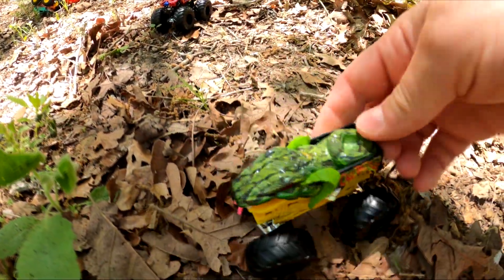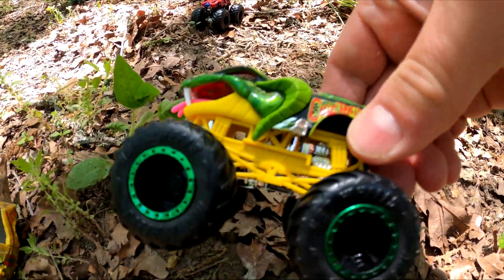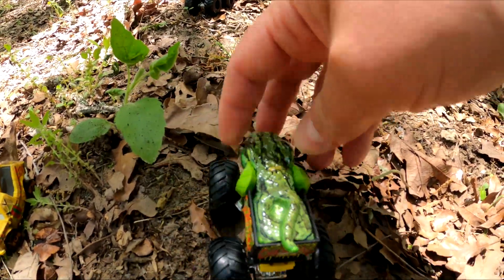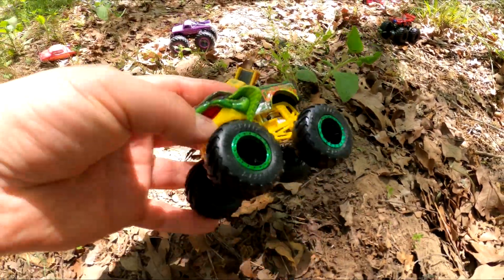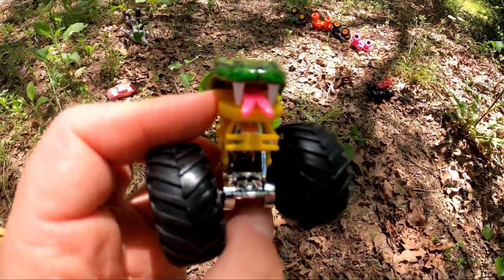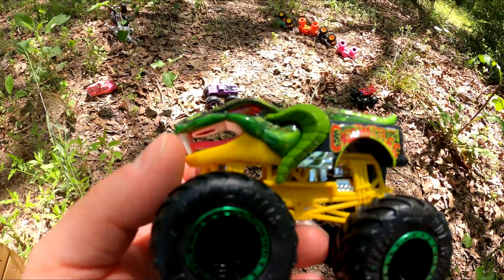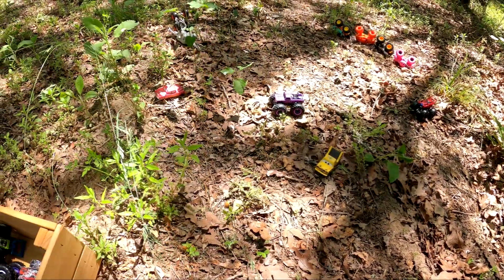It's Cage Rattler — it's a snake monster truck. Wow, that's really cool. Look at the detail on it. It's got a pink tongue and white fins, and it's got red eyes. Whoa, that's pretty neat.